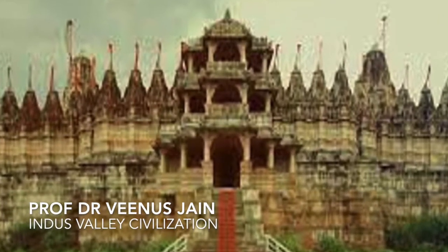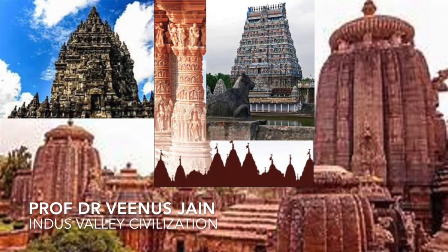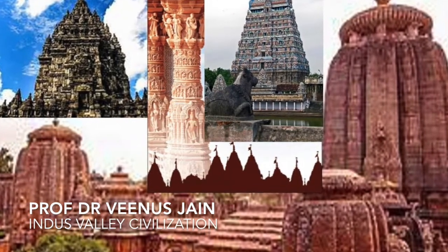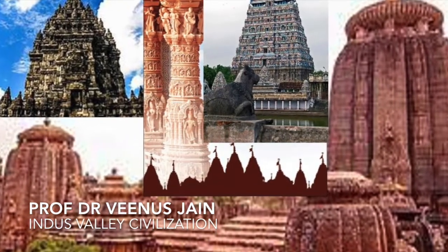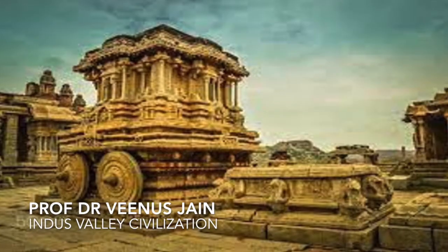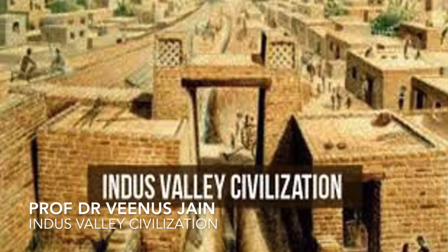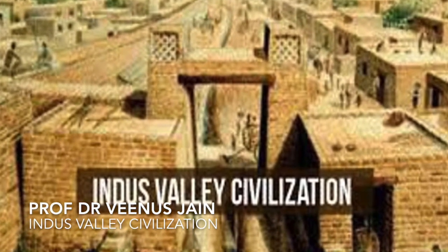Namaste. In the last video, I told you about the sources and principles of civil engineering educated by Indian scientists. In this video, let us now have a journey of civil engineering and architecture of prehistoric times, i.e. Indus Valley Civilization.